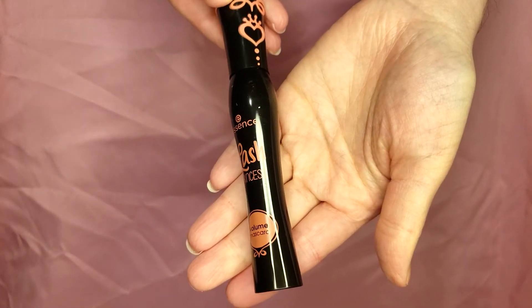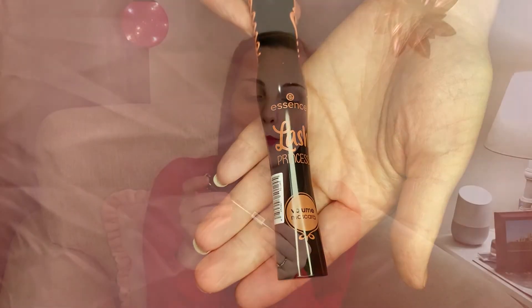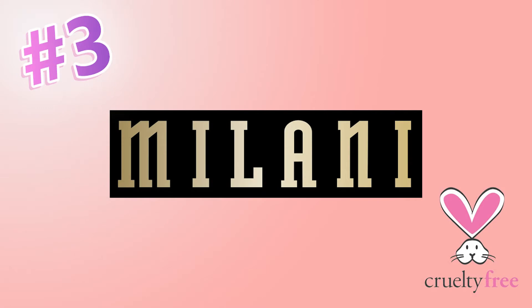Another Essence product I use is the Lash Princess volume mascara. I'm not completely blown away by it, but for the price it is a good option. I find that it can get a little bit clumpy if you go right in and are aggressive with your lashes, but if you're gentle with it, it works really well.